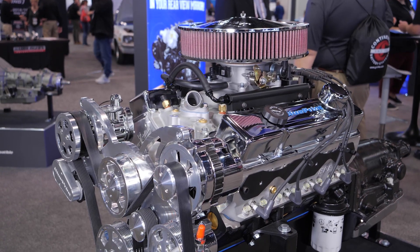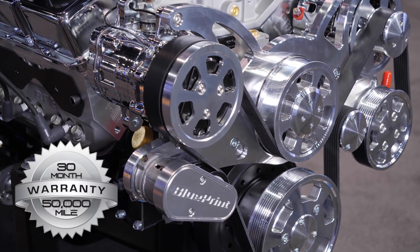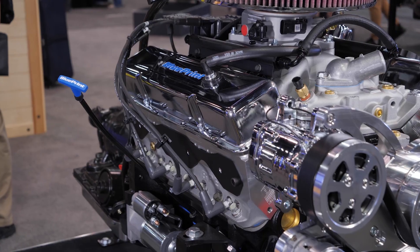And as always, this comes with the industry-leading Blueprint warranty. That's correct — pump gas friendly, 91 octane, with that industry-leading 30 month, 50,000 mile warranty. You can install it, your buddy can install it, you can have a shop install it — we're going to cover it.